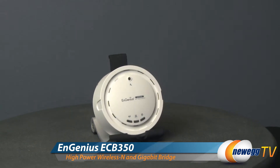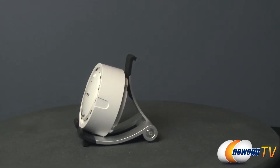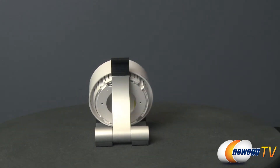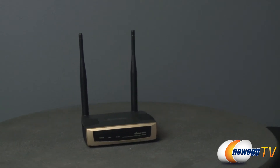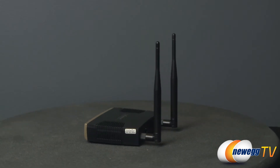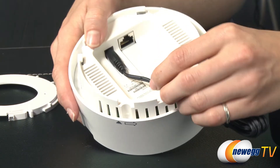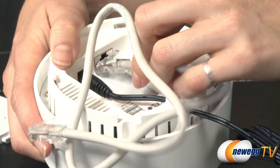The EAP350 ceiling mount dual-band access point and ECB350 wireless end client bridge from NGenius are designed to be used in tandem to provide wireless connectivity to a company network and its internet connection. They both operate on the 2.4 and 5 gigahertz frequency bands at the same time with speeds up to 300 megabits per second on each band. Both have gigabit ethernet ports to connect to a gigabit switch so that throughput received or sent is at an optimal level.